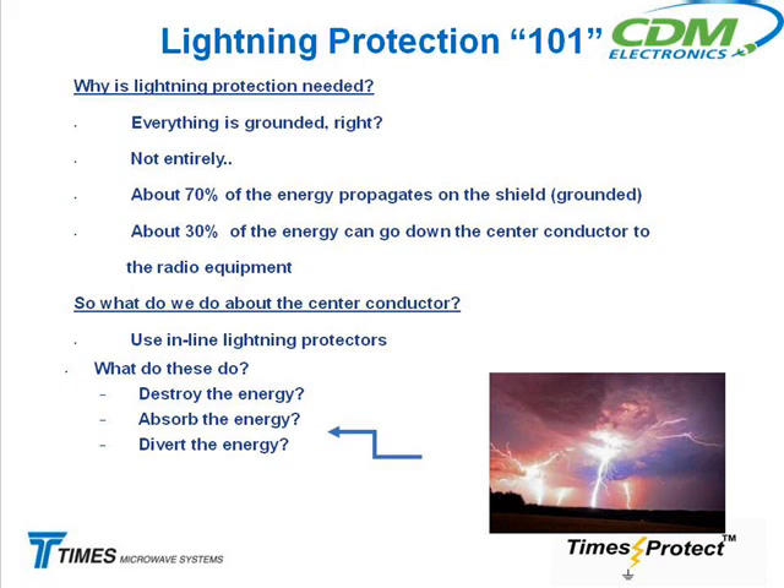The way that we get rid of the energy on the center conductor during a lightning strike is we use these things called inline lightning protectors. And what they do is one of these three things — this is a little test I always like to give people. They either destroy the energy, they absorb the energy, or they divert the energy. The answer is divert the energy, because what I said was it has to get the energy off the center conductor.